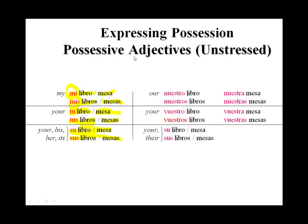Now, in the nosotros and in the vosotros — our and your — there is a change for gender. Nuestro libro, because we have a masculine singular noun. But nuestra mesa, because we have a feminine singular noun. Nuestros libros, and nuestras mesas. So we have a masculine plural and a feminine plural.